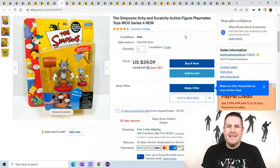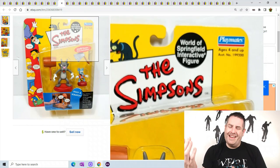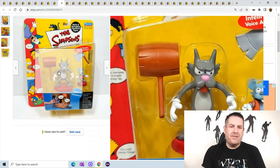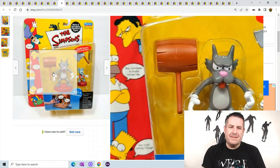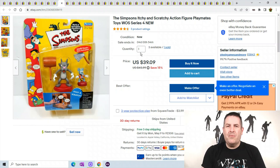The Simpsons Itchy and Scratchy — World of Springfield. These are the popular characters from The Simpsons: the mouse and the cat. This one sold for $39.09.